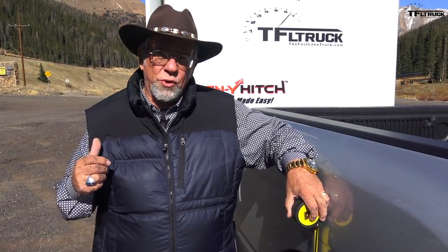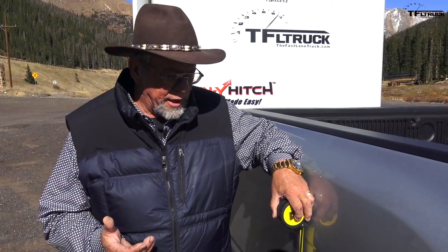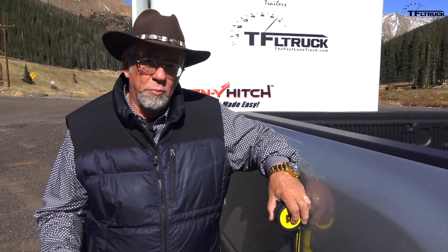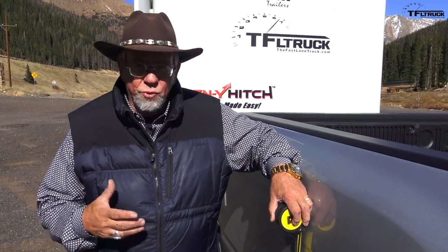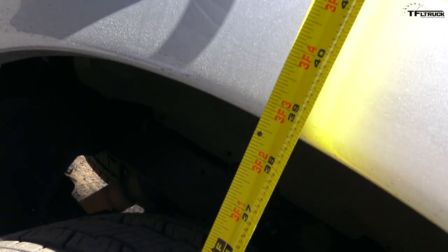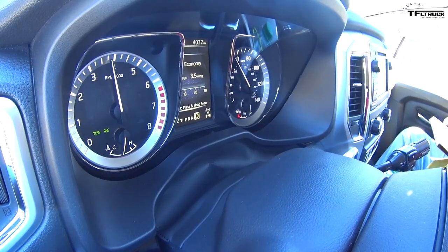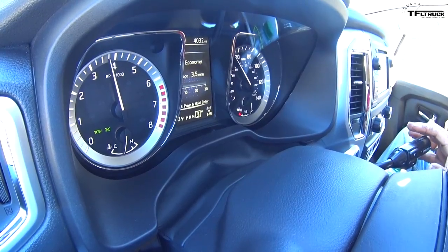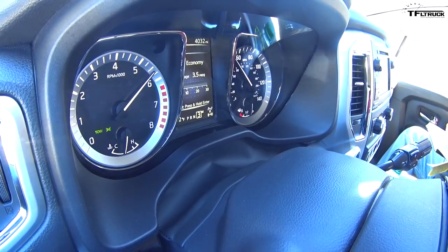Now we're measuring the squat of this Titan XD with our test trailer weighted to 10,800 pounds. We took the weight-distributing bars off so you know it's just the natural squat of the truck, not the help of the hitch. It's three inches, which doesn't surprise me — that's about what it squatted. The transmission is shifting gears on its own; I'm not even trying to manually shift it. I may have to because it keeps losing RPM and dropping, so I may try to shift it down or hold it in a lower gear and let it scream a little bit.